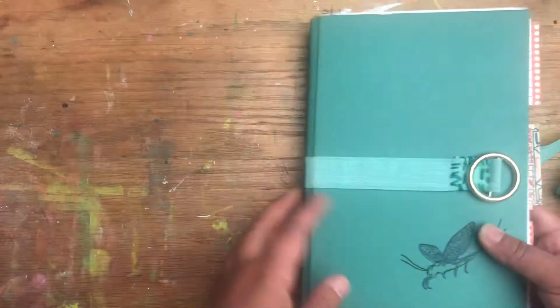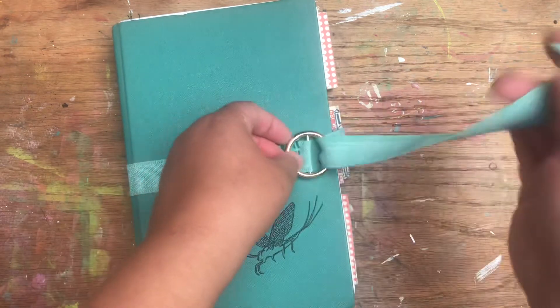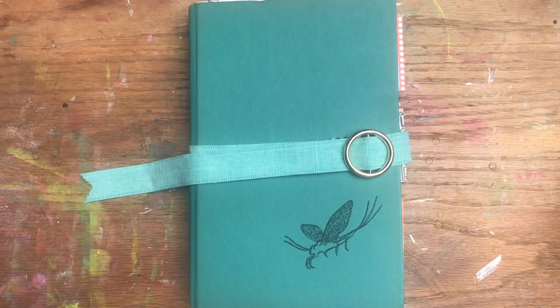So yeah, that's my current illustrated journal that I'm working in. I do have an art journal going as well, but this is my current illustrated journal. Hope you enjoyed the flip-through!